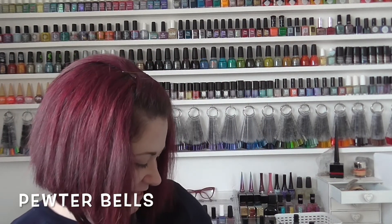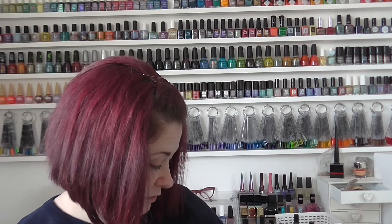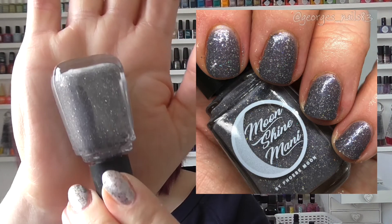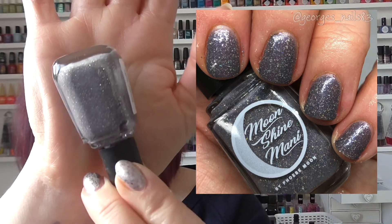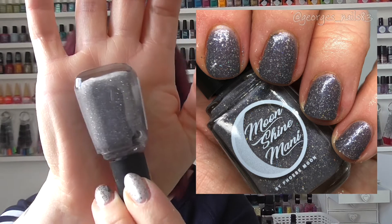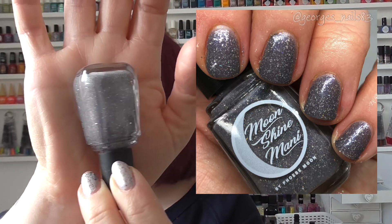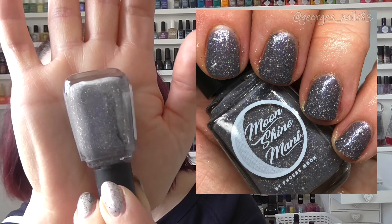We've got seven more left. Next up is a very popular one called Pewter Bells, another Swatch Fest exclusive from October 2020. It's a gorgeous grey base with silver glitters in there — very, very pretty. I have shown this on another video actually, though I'm not sure if it's been put up yet.